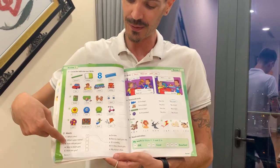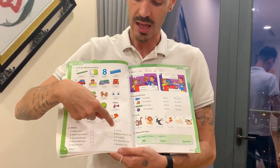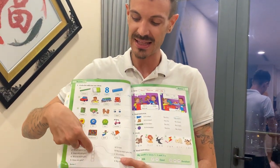Number three. How old are you? I'm ten. Draw the line and write the letter.